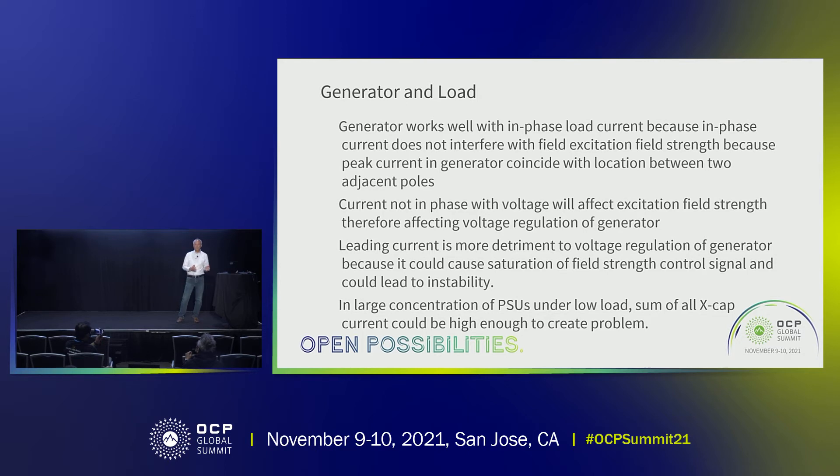For a lagging — that is, inductive — current, the flux generated by the load will reduce the amount of excitation of the voltage controller. But if the current is leading, as in the capacitive case, the flux generated by this current will increase the excitation field, so the generator needs to reduce its own control to bring the voltage back down.